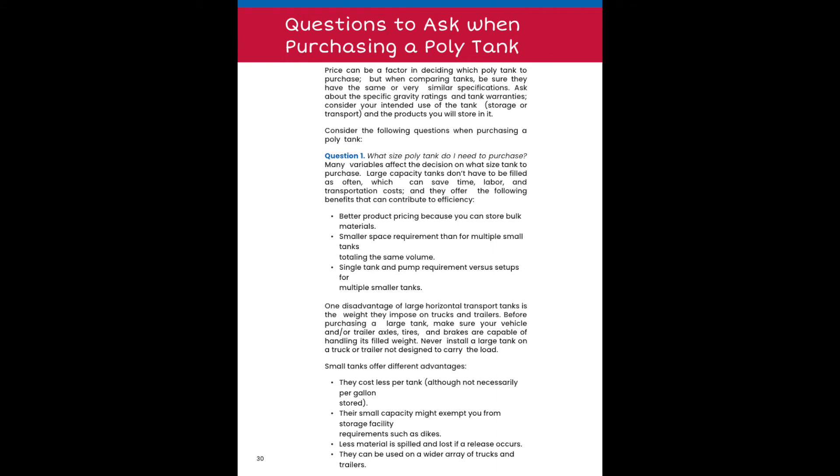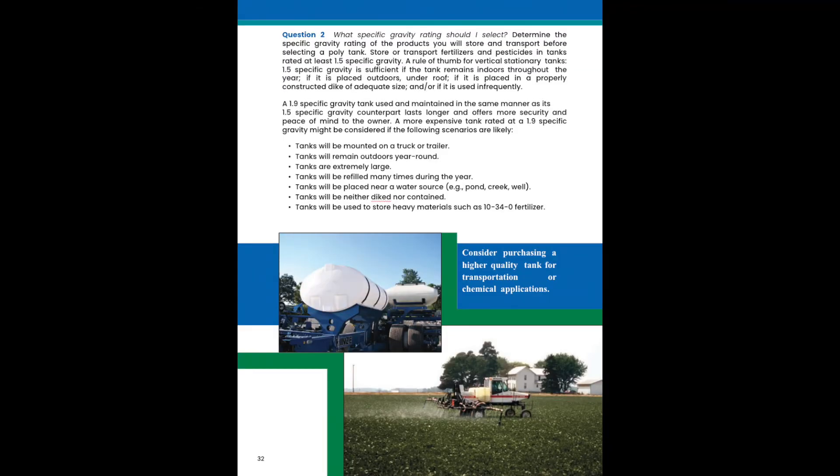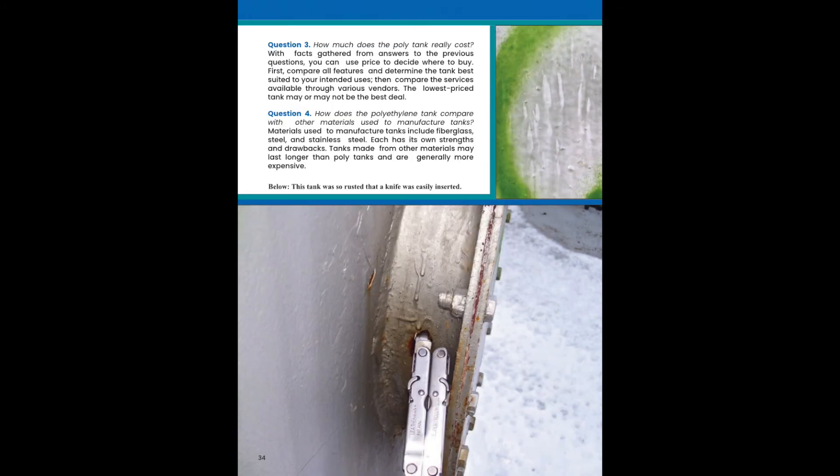Now we'll go over some questions to ask when purchasing a polytank. Number one: what size tank will you need? Number two: what product are you putting in the tank, so we can match up the specific gravity rating. Number three: how much does the polytank cost? Number four: is poly the right material for this application?